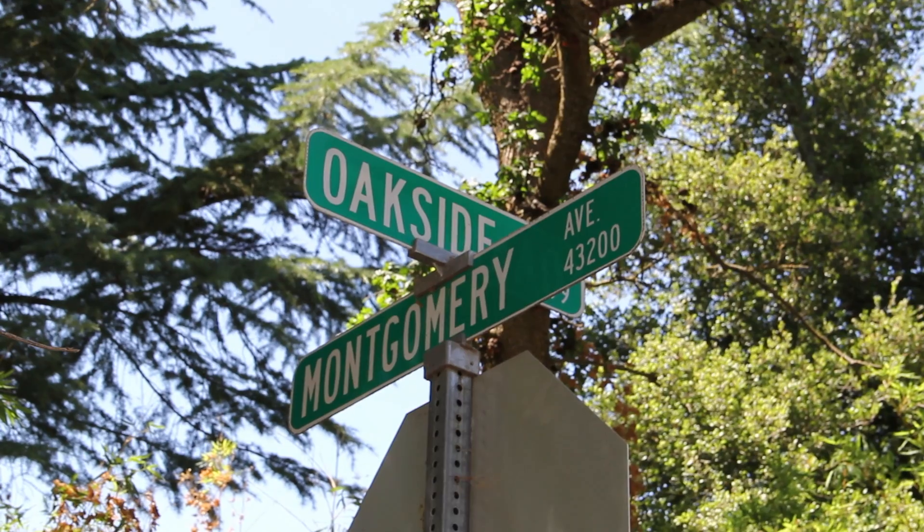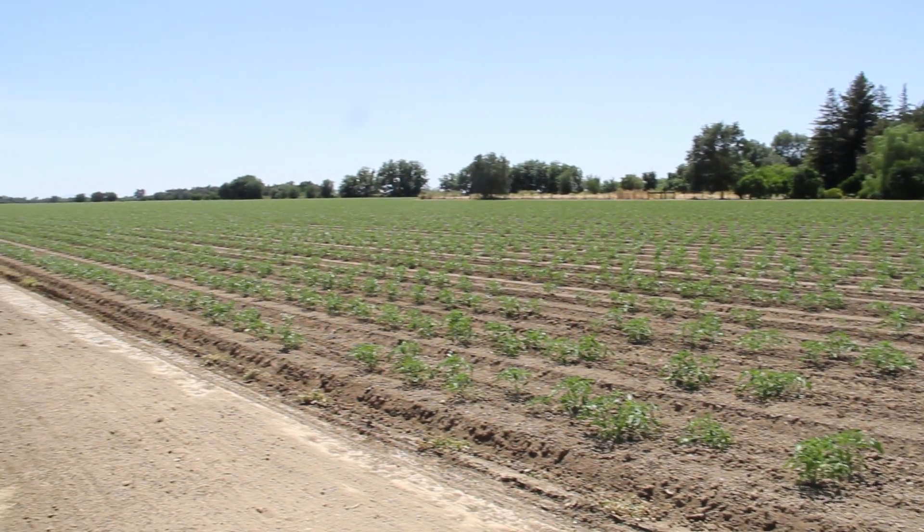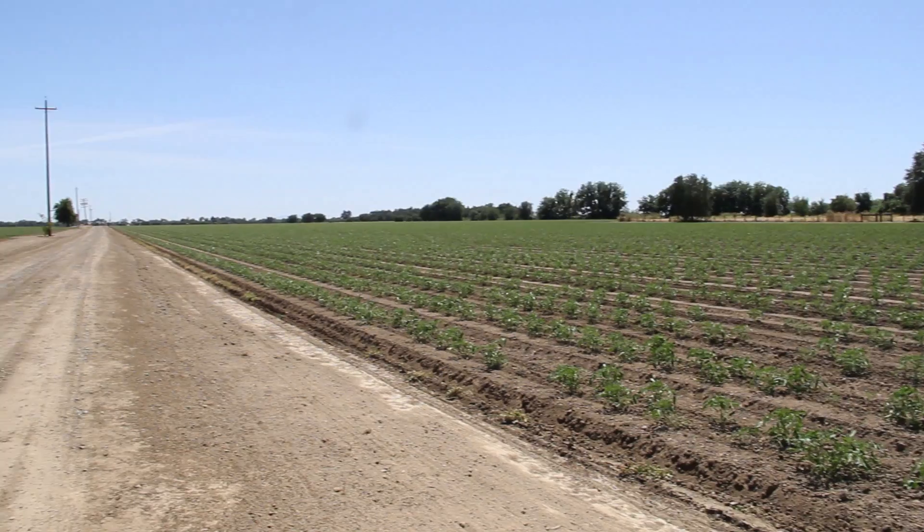Civil engineering is especially awesome because the problem we get is a real-life Davis problem of a farmland that they want to develop, and we need to incorporate the opinions and needs of the residents, neighbors, developer, and the owner to create a design that everyone likes.